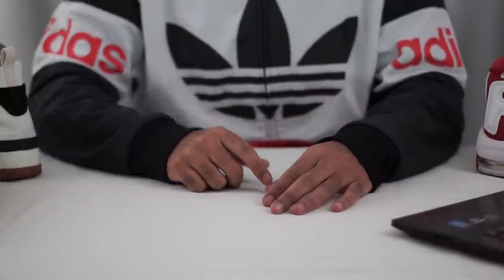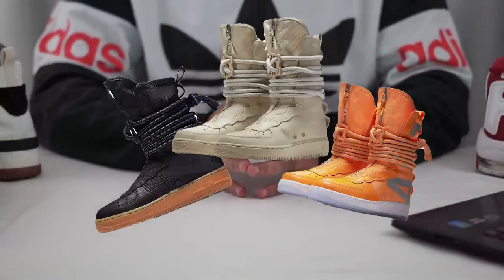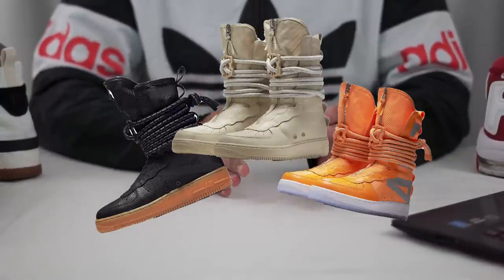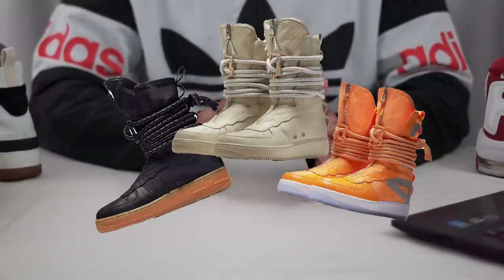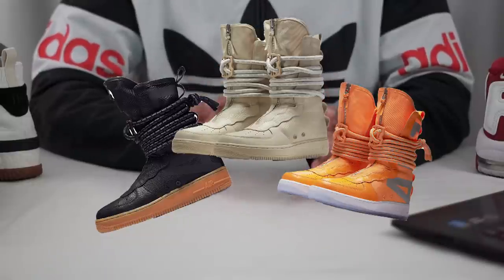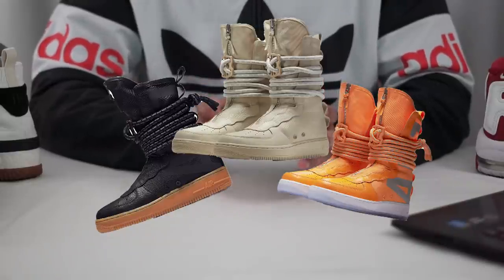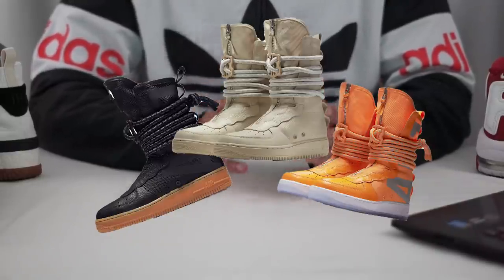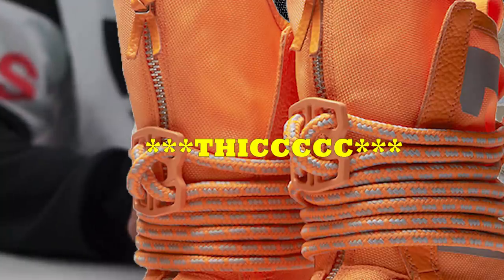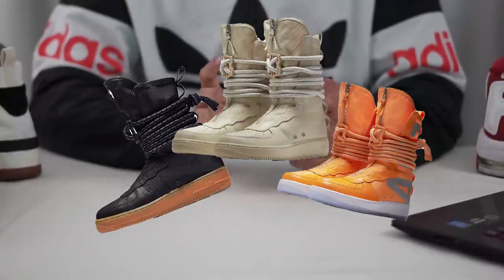At the number six spot we have the Special Field Air Force One High. This may not be out as of the upload date of this video, but if Nike's initial iterations of the Special Field Air Force One are any indication, this new Nike SF AF1 High — which is much higher and probably easier to put on — will be a great shoe for the fall. You can slide them on easy since they replaced the complicated lacing with a simple zipper, and these thick rope laces bunch up your pants at the top for a dope, unique look.